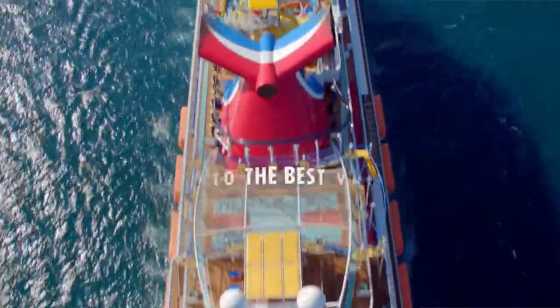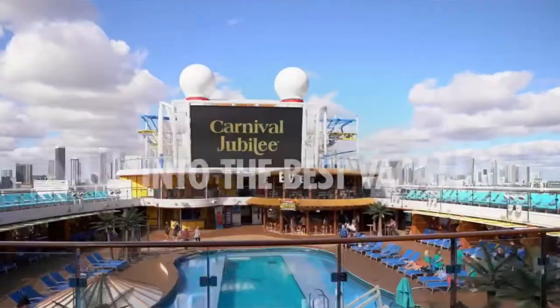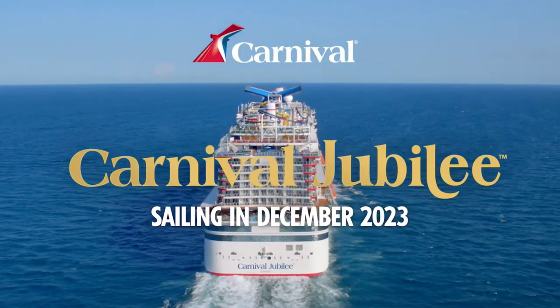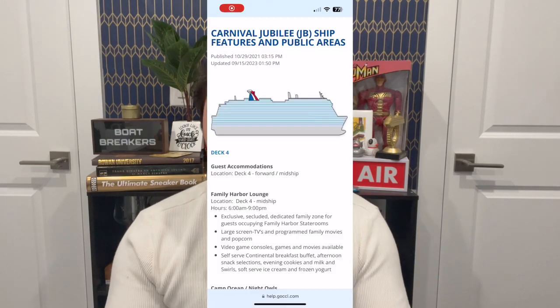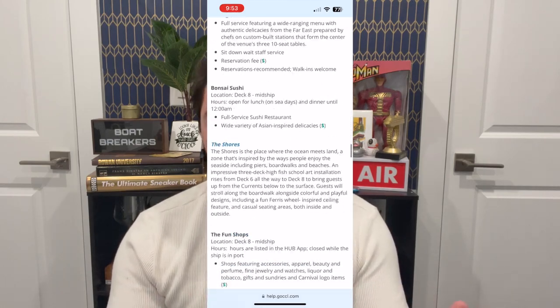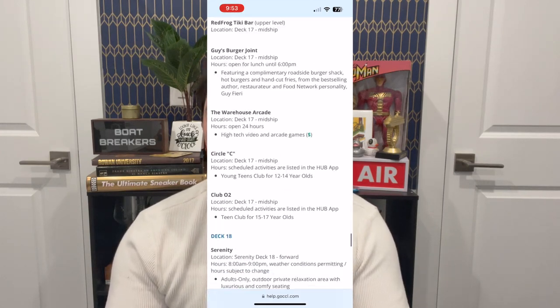With the Carnival Jubilee being the newest ship in Carnival's fleet, there's a lot of hype being built up around the ship. We previously posted an overview of the Carnival Jubilee and had a lot of comments asking if we could do a comprehensive restaurant tour. On Carnival's website, they have 32 dining options listed, and today we're going to be going through all 32 dining options as well as showing the menus if they're out there.